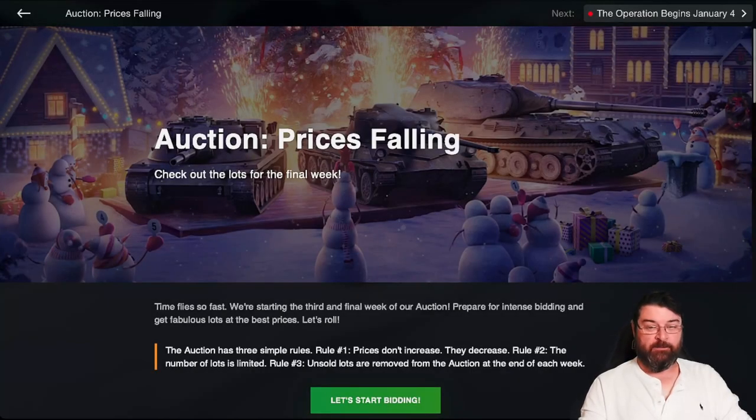Hello again everybody and welcome back to Fuji's Blitz with me Fuji, and this is my first video of 2023. Happy new year to each and every one of you — I hope you had a fantastic Christmas and new year break. The idea behind this video is it is the final week of the auction, and I thought I would tell you my top five picks — those top five tanks that I think you should give some consideration to. There are still quite a lot of tanks to grab in the auction, so without any further ado, let's jump in.